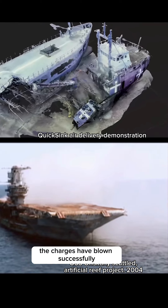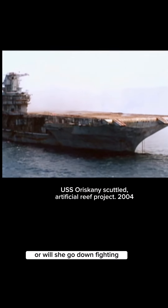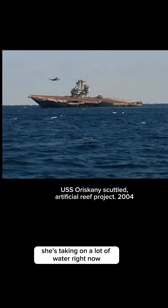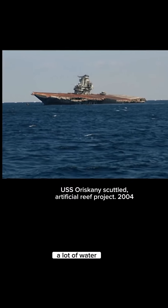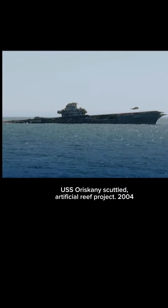The charges have blown successfully. But will the mighty O settle straight on the bottom, or will she go down fighting? She's taking on a lot of water right now. A lot of water. The only problem is right now it's a little bit too much. Level out.